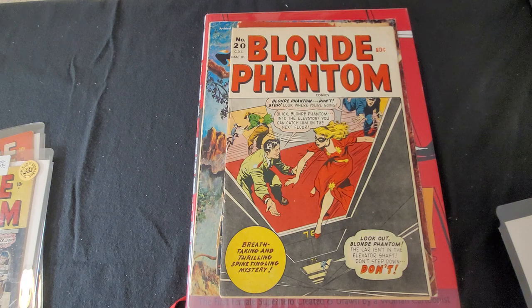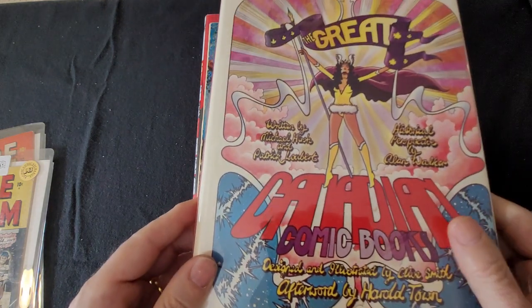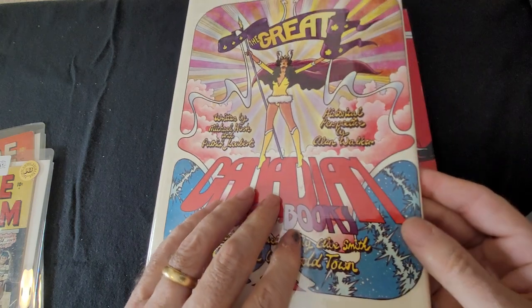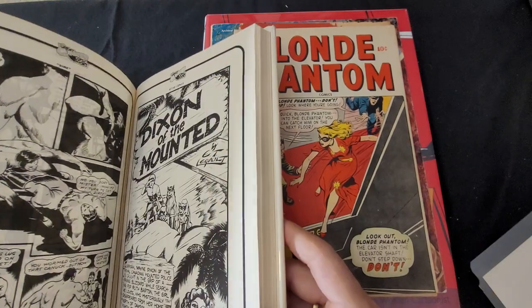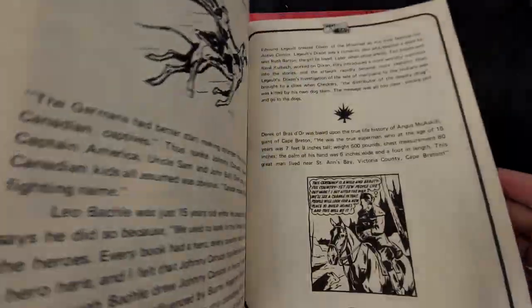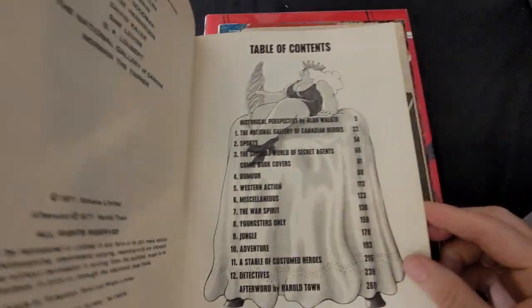Not to be confused, of course, with the DC Penguin, the villain of the Batman comic books. If you want to know anything about Canadian comic books, there's an excellent volume mainly on Bell Features comics — it's called The Great Canadian Comic Books — which features Nelvana of the Northern Lights and other characters like Dixon of the Mounted. It's an excellent book to have on Canadian comic books.